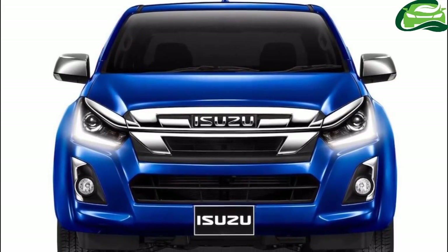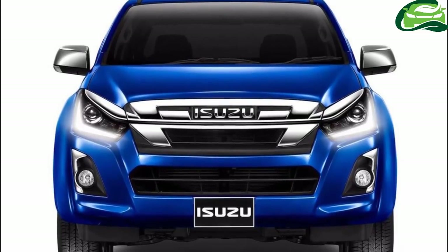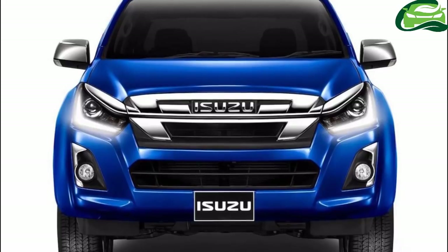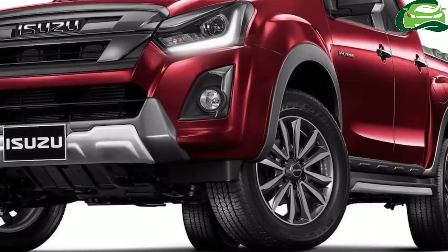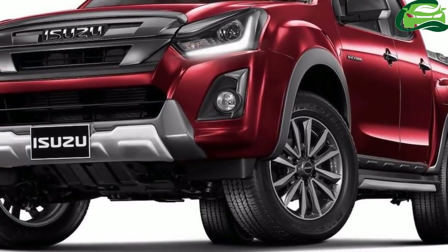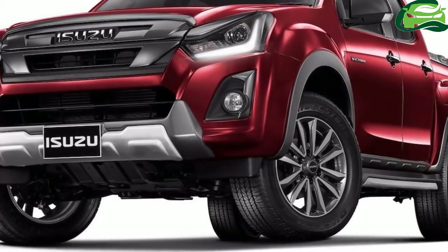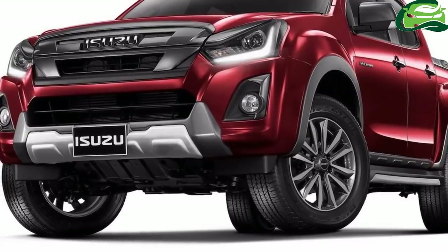Isuzu has inverted the radiator grille for a fresh look. Like the old Isuzu D-Max, its headlamps have L-shaped daytime running lights. The new grille flows into the headlamps for a more aggressive styling. The fog lamps have new vertical garnish on the outer side of the bumper. The front skid plate is carried over from the old D-Max.